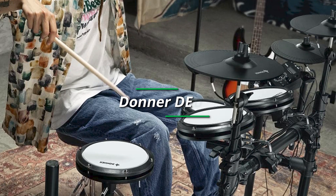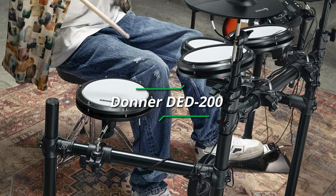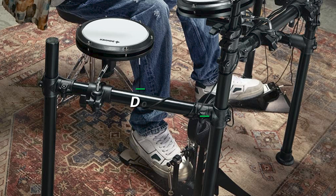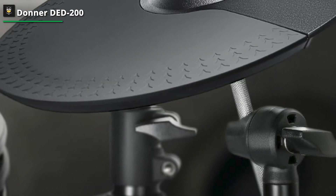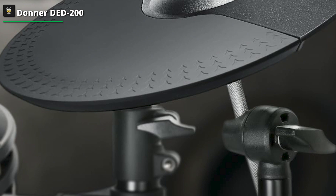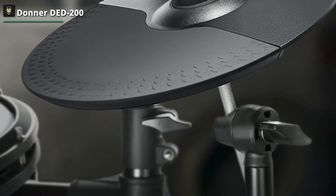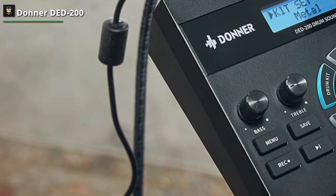Donner DED 200. While this looks like just another entry-level kit, looks can be deceiving — and we believe that is certainly the case with the DED 200. A full eight-piece kit with floating pedals and mesh heads, it puts importance on comfort and realism during performance and will make you feel like you are playing an acoustic kit. The low level of noise produced in the home will be a major selling point for many, as you can throw on some headphones and rock out without disturbing those around you. For an entry-level kit, there is a lot of value in the DED 200.